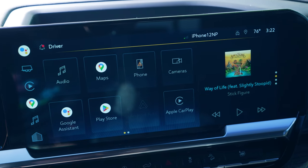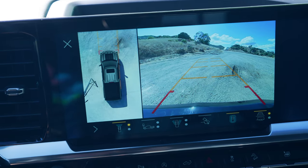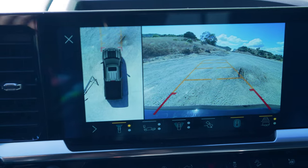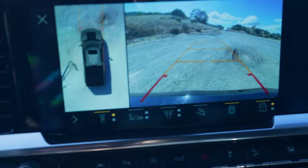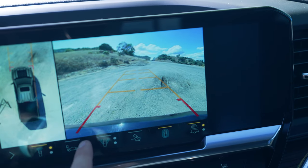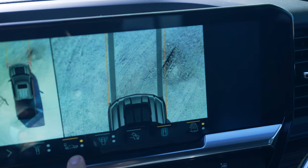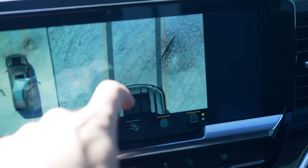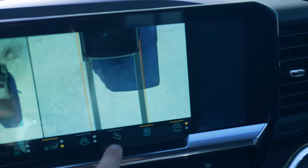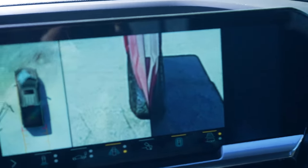One more thing worth pointing out is this function right here — cameras. You do get your traditional backup view, which turns with the steering wheel, which is great. You can see all around the truck, and you can toggle to see behind you, in front of you, and even a sort of top-down view in front of your hood — so if you're off-roading and there are obstacles, you can really get a sense of how close you are. I think that's really cool, and you can do the same thing from behind. But my most useful camera trick is the side view — sometimes you don't know how close you are to a wall or a rock or an obstacle, and that allows you to see. You can toggle that both ways, front wheels and back. Very, very cool stuff.